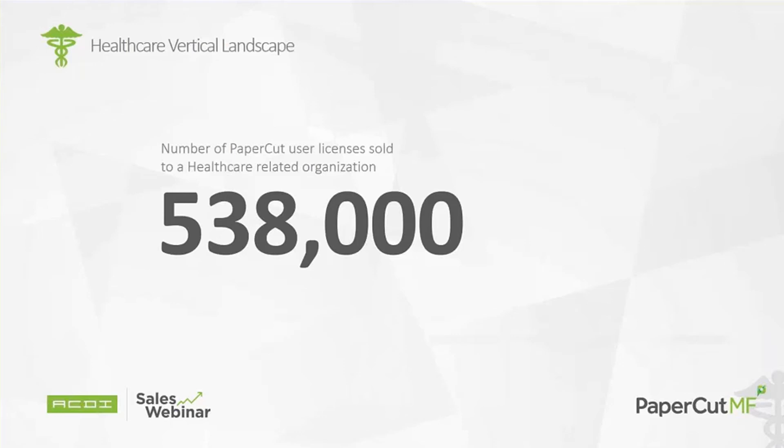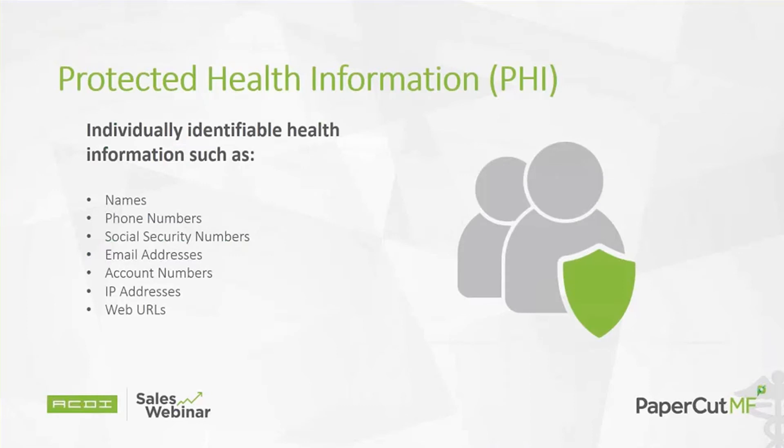Here is ACDI's success in healthcare to this point: over 538,000 user licenses sold in healthcare. It's a wide range of organizations such as hospitals, pharmaceutical companies, medical device companies, medical schools, and even therapeutic centers. This really brings it all together when we're talking about healthcare.